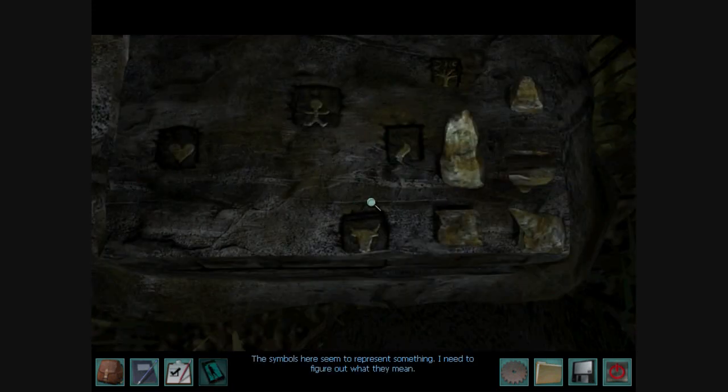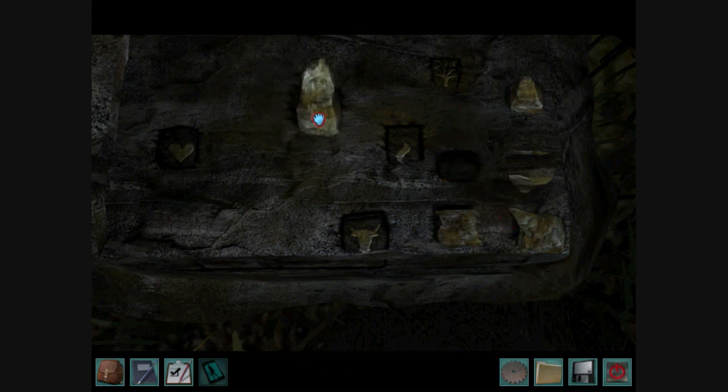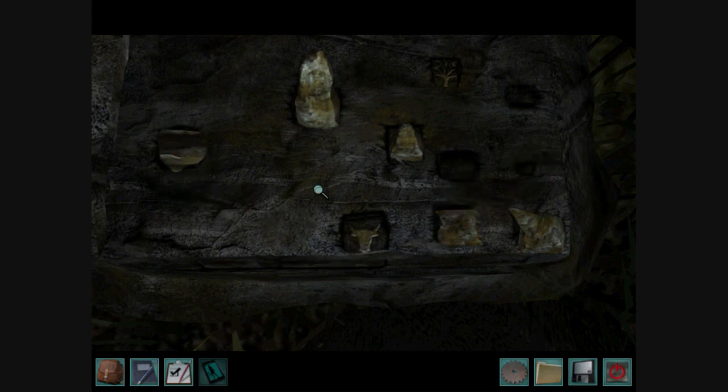The symbols here seem to represent something. I need to figure out what they mean. Alright, so the tallest one is the body stone. The soul stone is sort of like a triangle. The heart is the skipping stone.